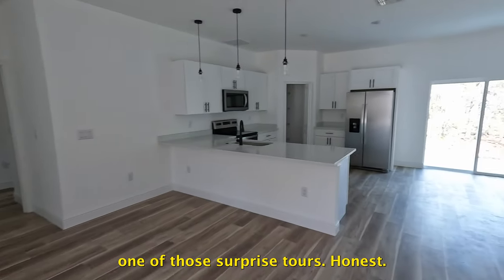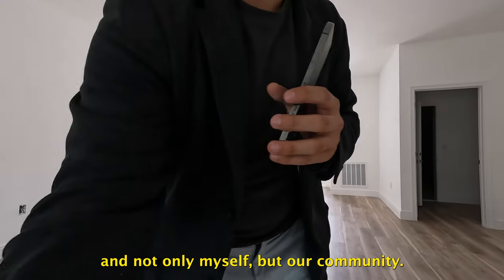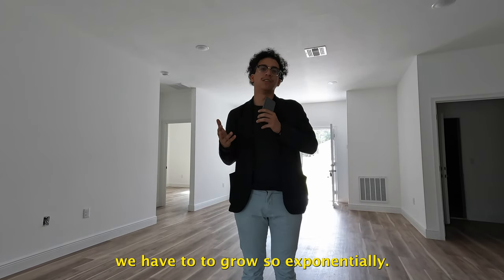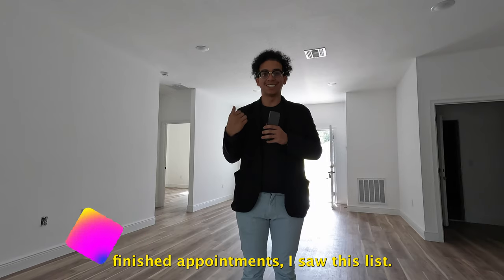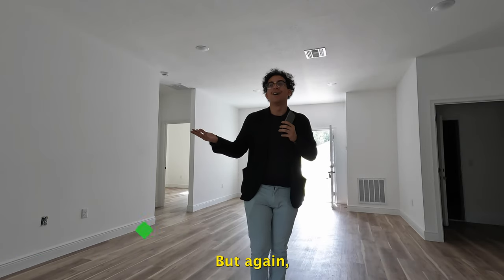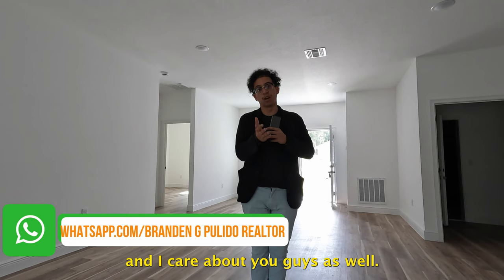This is just one of those surprise tours. I'm making this video mainly to thank you guys for supporting me and allowing not only myself but our community to grow. I really appreciate you guys. This is more of a fun video — I literally finished appointments, saw this listing, and said I have to stop by and show you. Turns out there was no power, but a lot of big changes are coming to the channel.